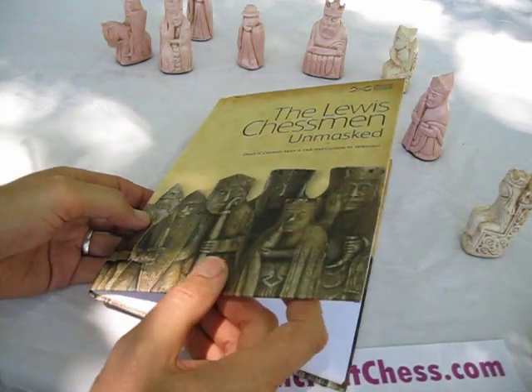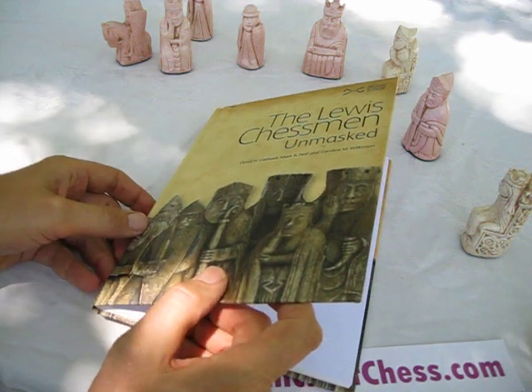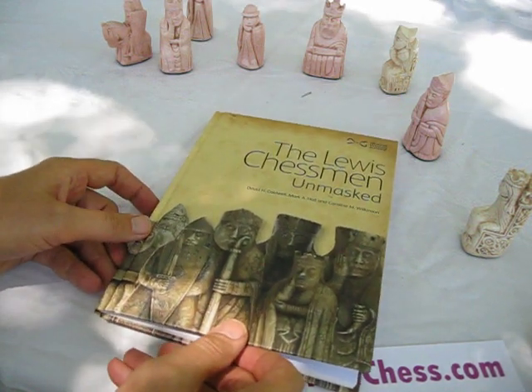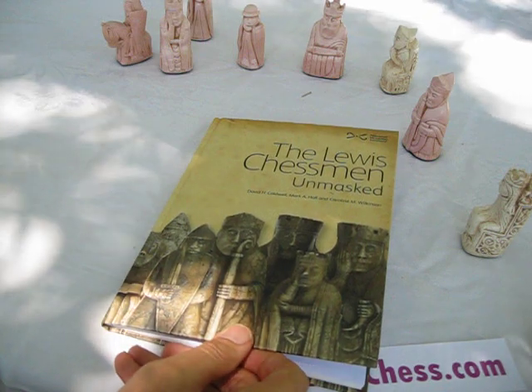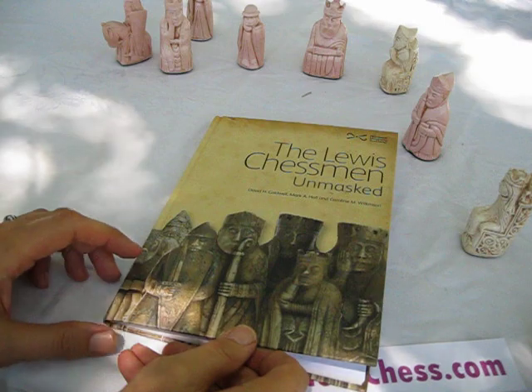It was made to go with a very special showing of the Lewis Chessmen, where they were all brought together, which is rarely done. Some are held in the British Museum, some in the Museum in Scotland.